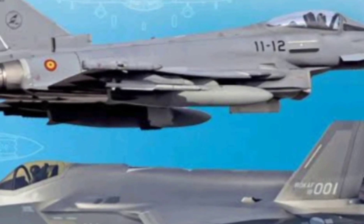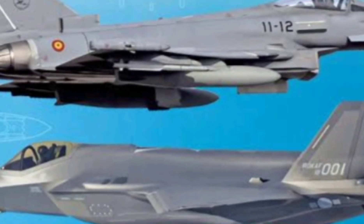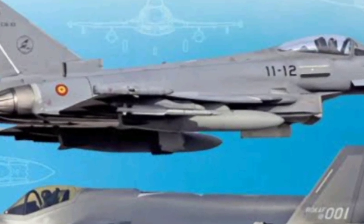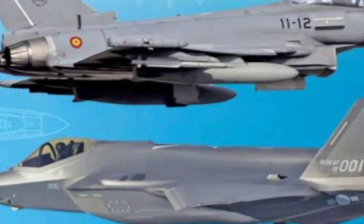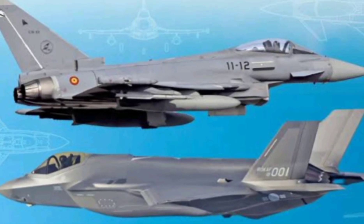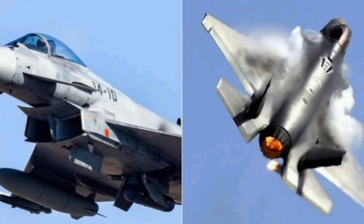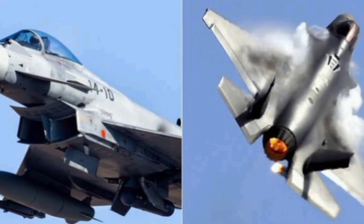The F-35 excels in networked warfare, where drones, AWACS, satellites, and other aircraft operate in unison. It's a force multiplier — it can lead a strike, jam enemy systems, and guide allied forces, all without being seen. In fact, some air forces are now using the F-35 as a command and control node in coordinated attacks.